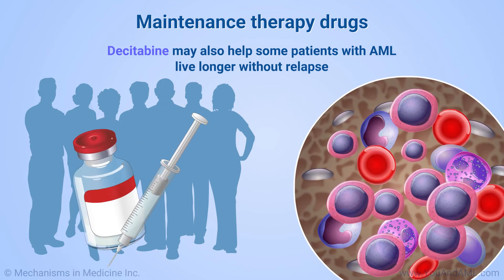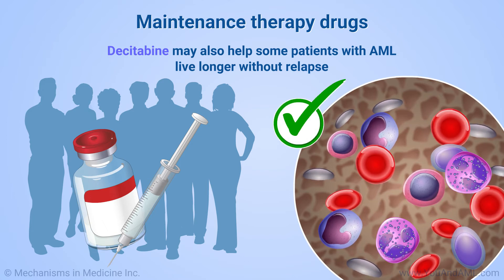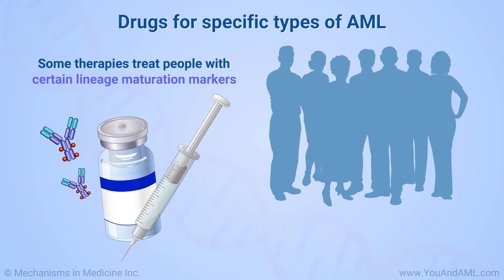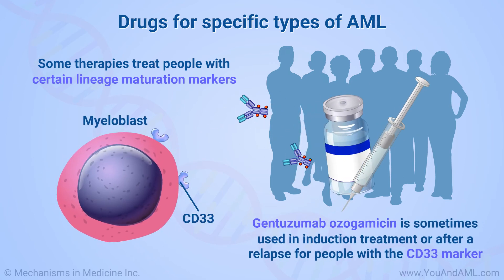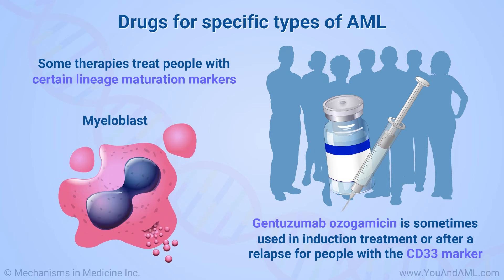Decitabine is another maintenance therapy drug that may help some patients with AML live longer without relapse. Some therapies are approved to treat people with certain lineage maturation markers. For example, gemtuzumab ozogamycin is sometimes used in induction treatment or after a relapse for people with the CD33 marker on their AML.